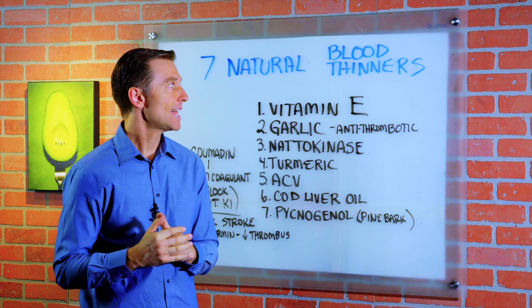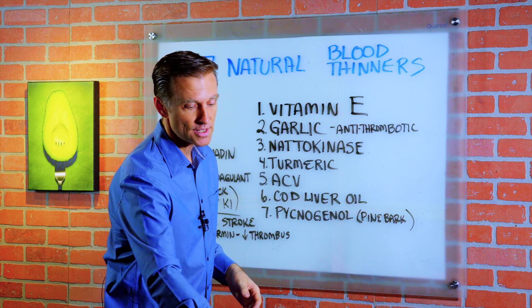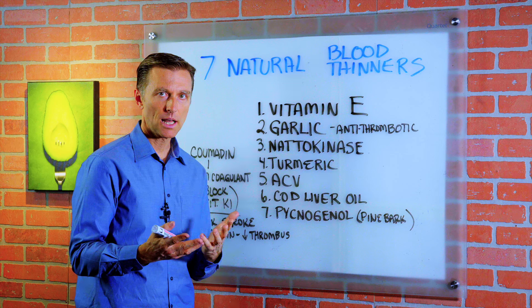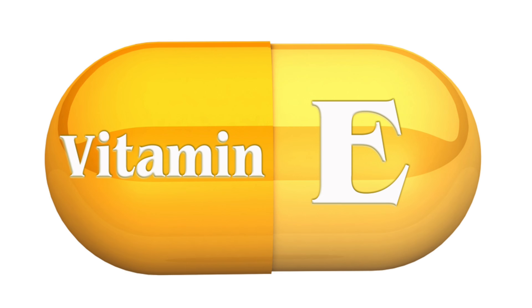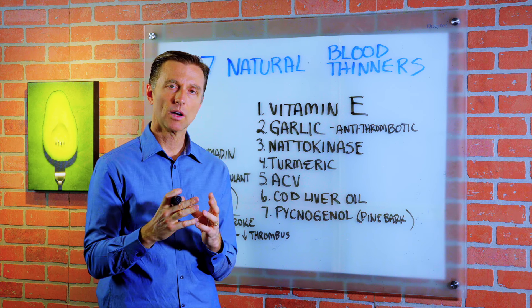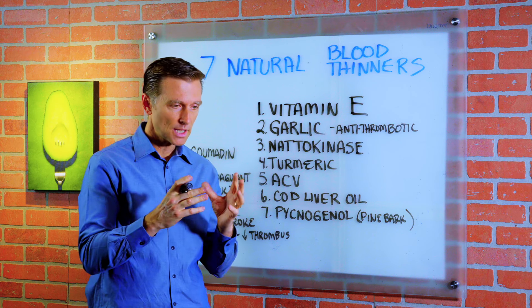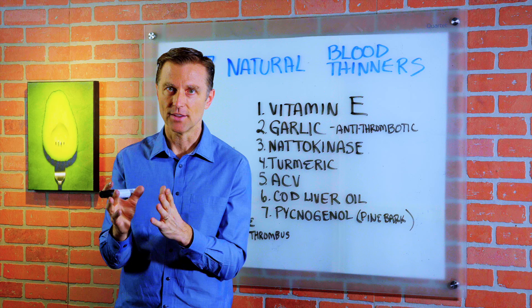Let's talk about the seven natural blood thinners. There are certain things that don't have side effects that can thin your blood and actually stop a clot. Vitamin E will thin the blood. If you're going to take vitamin E, make sure that it's the whole complex — not a synthetic version. You want the kind that has tocotrienols and tocopherols together.